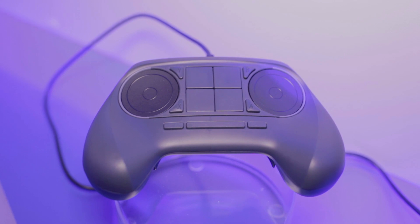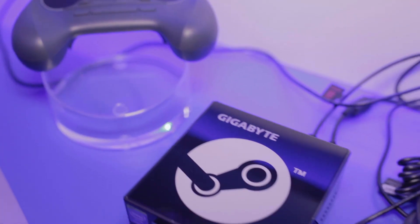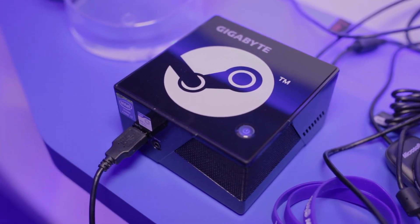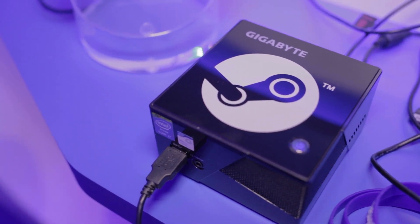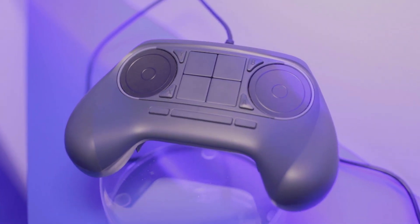Right next to it, we saw the sneak preview of — I've been corrected — not the Steam box, it's the Steam machine. This Steam machine is running on the Gigabyte Bricks device that we actually took a look at yesterday at Gigabyte's booth. And right next to it was the Steam controller.